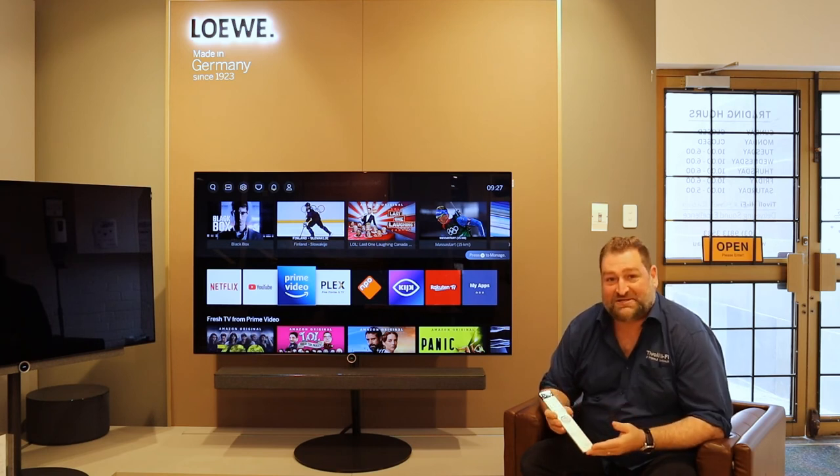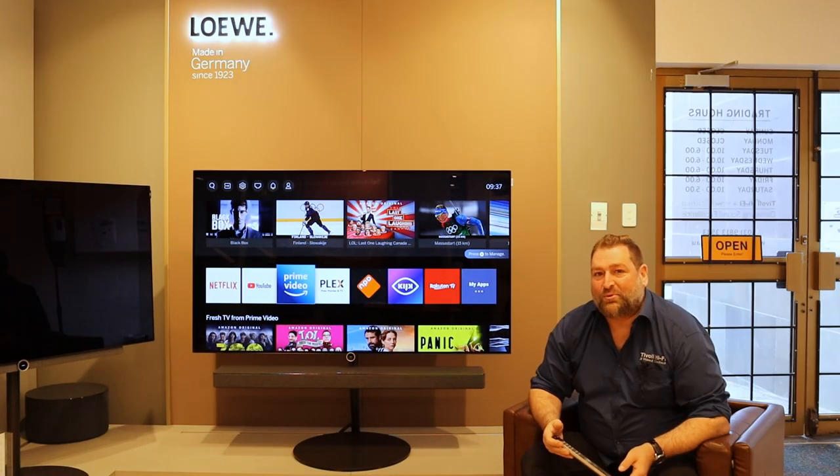This is the first new Lerva remote control in a very long time, featuring a new layout with direct access for streaming apps like YouTube, Netflix, and Amazon Prime — making it simple and easy to use. There will also be the Lerva Luxe app launching soon, which you can use in conjunction with the remote to control all functionality including voice control.